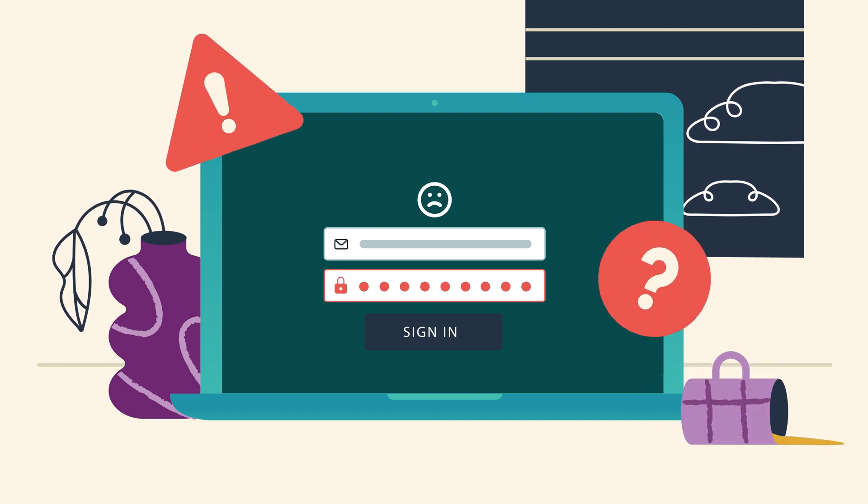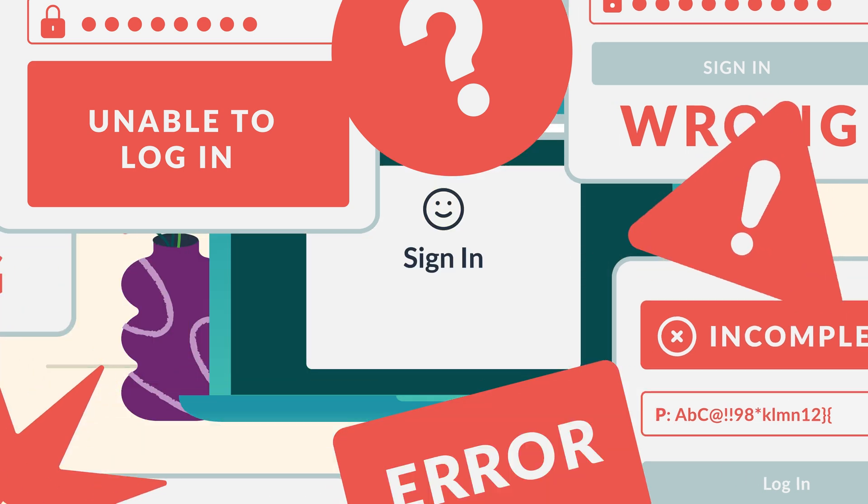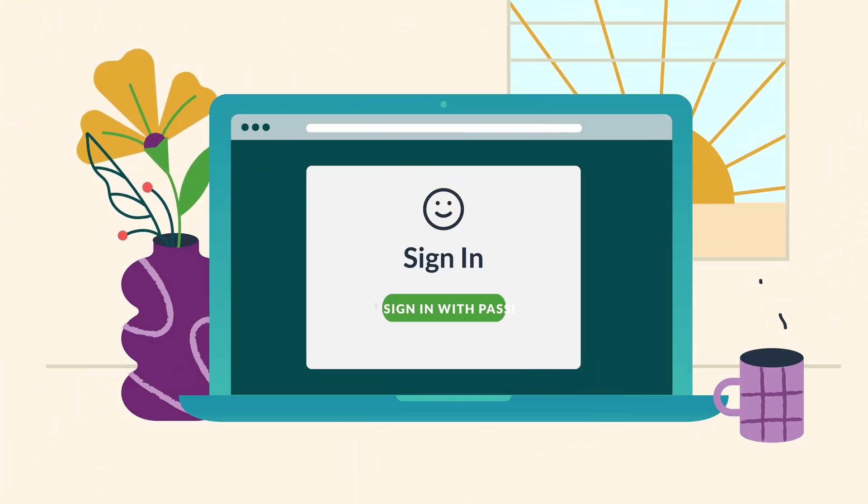Nobody likes passwords. Just imagine a world without them. Well, there is an antidote to password pain, and it's called a passkey.